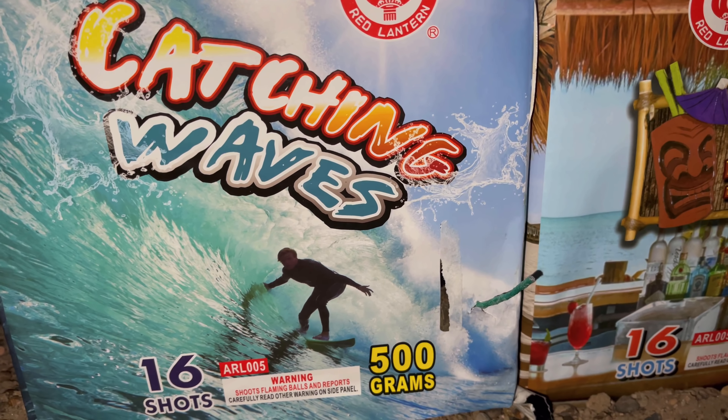All right, here goes 'Catching Waves' - 16 shots. This is a great cake. Wow, wow. Real nice.